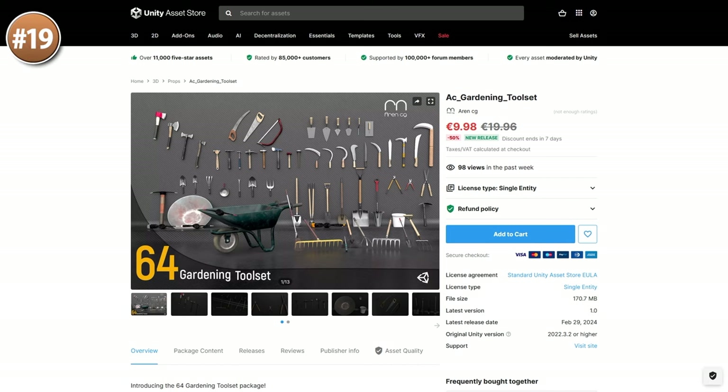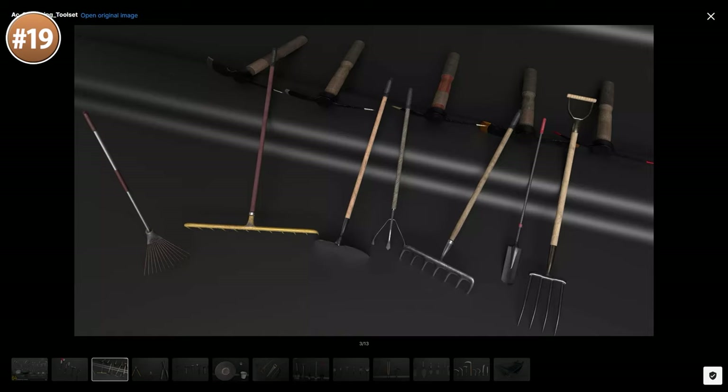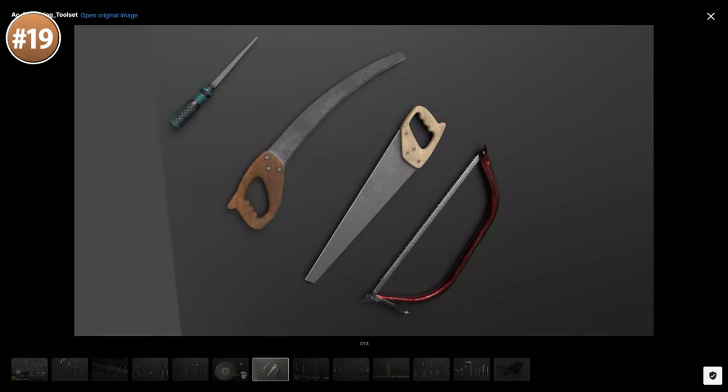Or if you're building a survival or garden management game, here are a bunch of tools. There's quite a lot of variety in all of this — I don't even know the name for half of these tools. You've got some hammers, a bunch of axes, some shovels, some rakes, and also a really nice wheelbarrow.